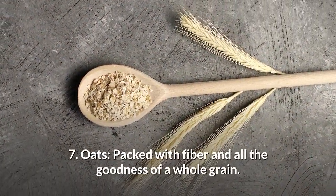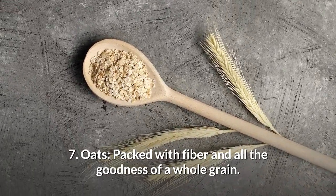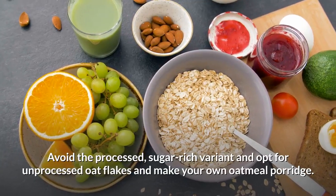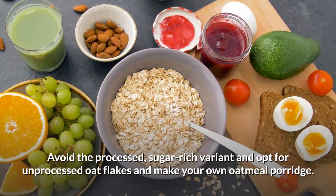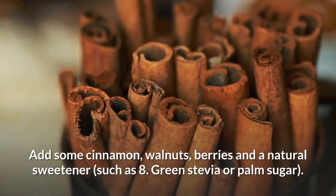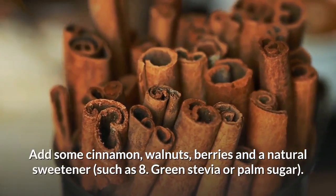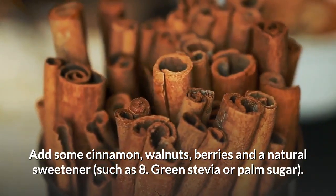Number 7: Oats. Packed with fibre and all the goodness of a whole grain. Avoid the processed sugar-rich variant and opt for unprocessed oat flakes and make your own oatmeal porridge. Add some cinnamon, walnuts, berries and a natural sweetener such as green stevia or palm sugar.